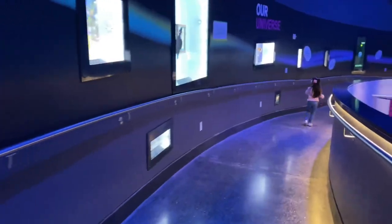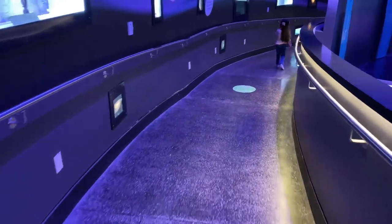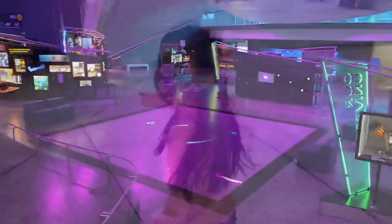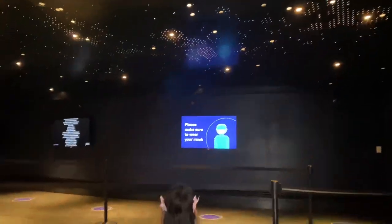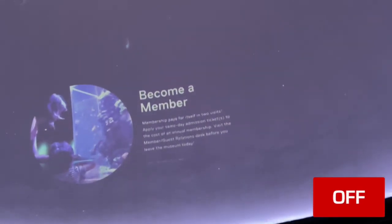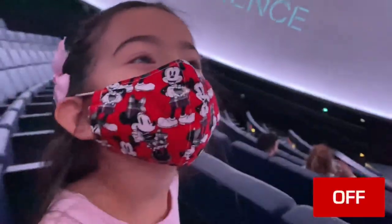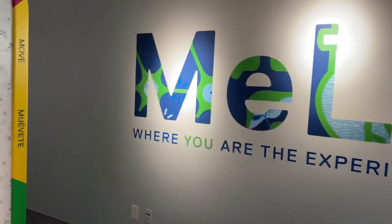The show at the planetarium is about to start. Let's go before we miss the show! Yay, we made it! Let's turn off our phones and cameras so we can enjoy the show. Let's keep learning and having fun.